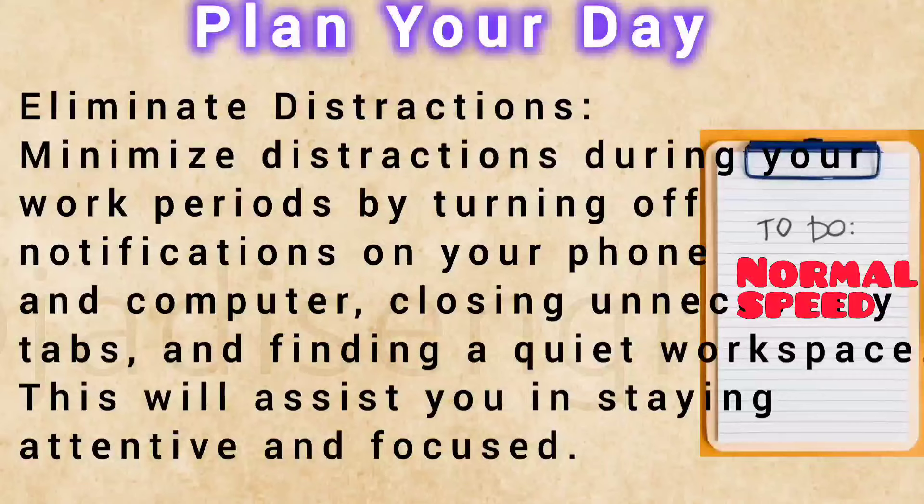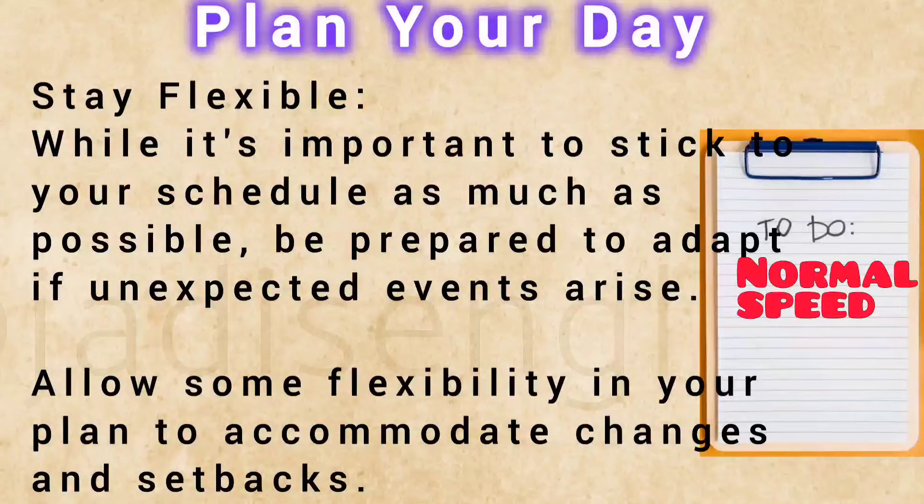Eliminate distractions. Minimize distractions during your work periods by turning off notifications on your phone and computer, closing unnecessary tabs, and finding a quiet workspace. This will assist you in staying attentive and focused. Stay flexible — while it's important to stick to your schedule as much as possible, be prepared to adapt if unexpected events arise. Allow some flexibility in your plan to accommodate changes and setbacks.